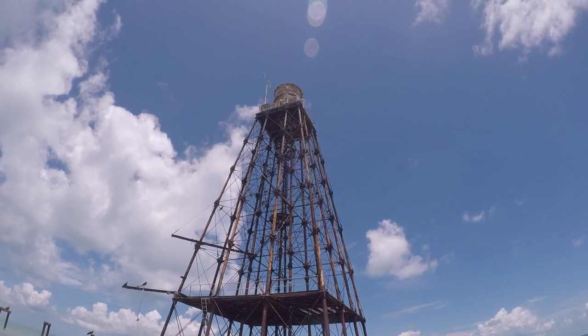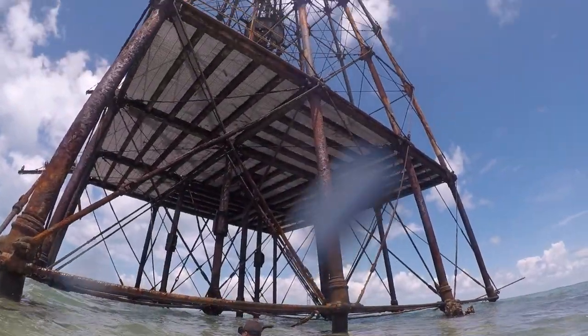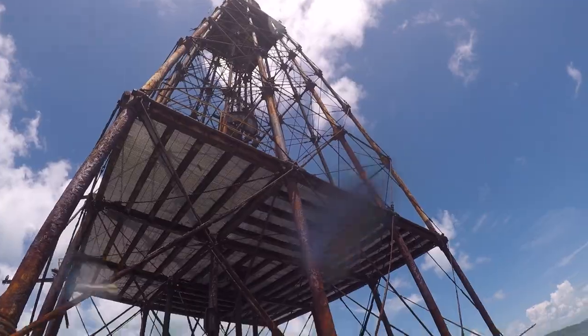Sand Key is the southernmost lighthouse of the Florida Keys, and there are a total of six lining posts. This one stands at 109 feet tall.